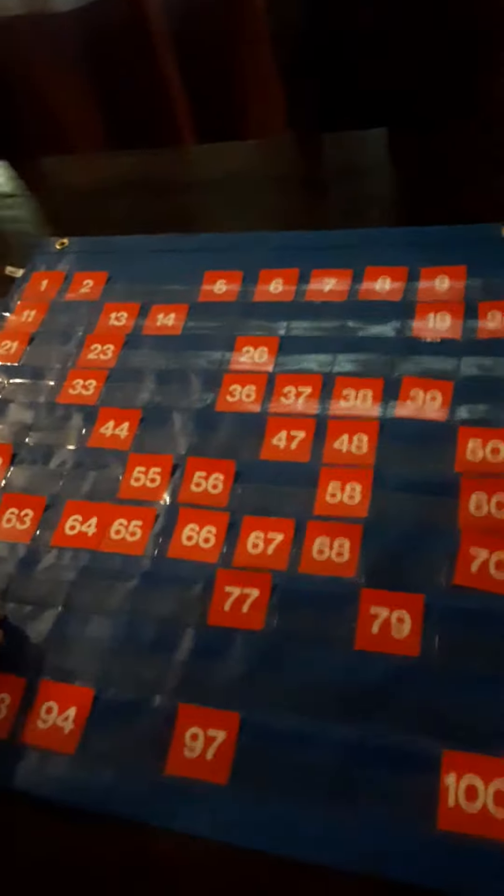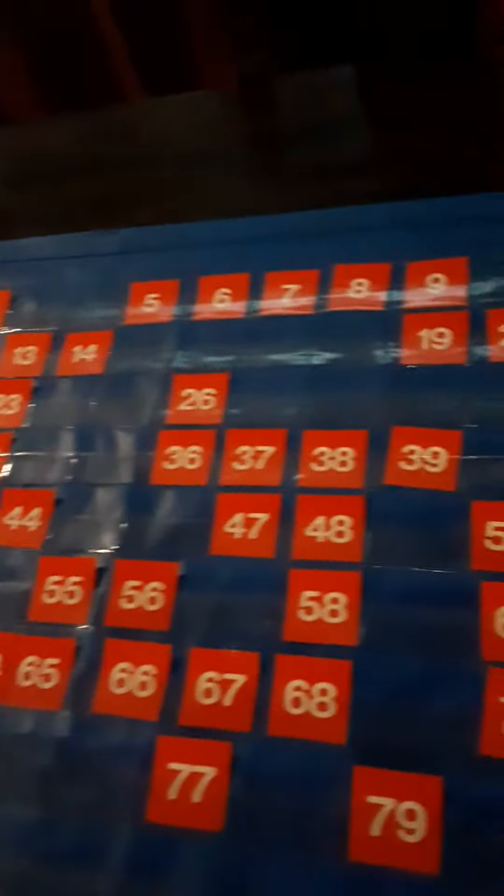A hundreds chart is a great tool to work on a lot of math skills. And as you can see, there are a lot of the red squares that are missing.